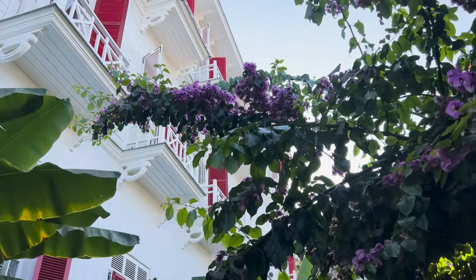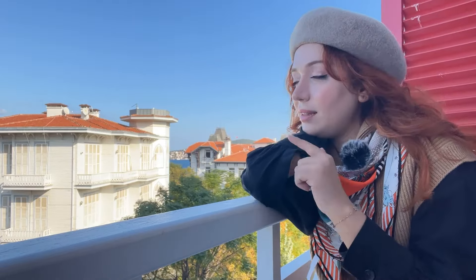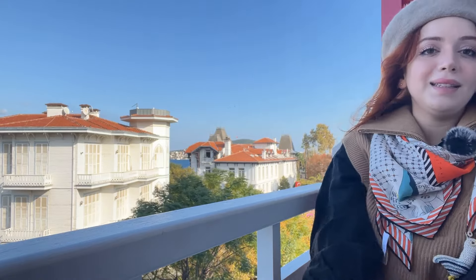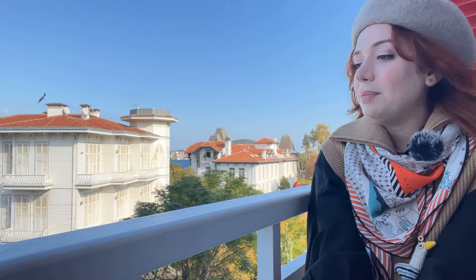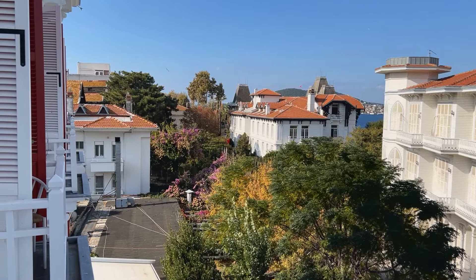Eğer yolunuz Büyükada'ya düşerse mutlaka Splendid Palace'ı ziyaret edin. Konaklamak zorunda değilsiniz; aşağıda iki tane çok tatlı kafe ve restoran var. Bir tanesi tatlılarıyla meşhur. Profitrol çok lezzetliymiş; gelirseniz bence mutlaka deneyin.